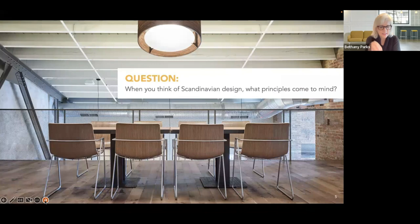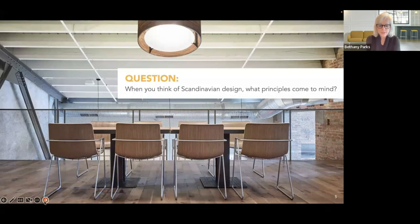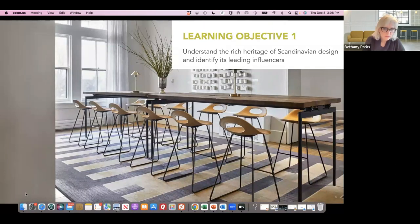This CEU was created prior to COVID, where I would stand in a room and ask a question for people to respond. Now I'll put this question out there in the chat: when you think of Scandinavian design, what principles come to mind? Are there certain aesthetics or characteristics you typically think of? We're getting responses — clean lines with curves, natural materials, simple but elegant. Right on!